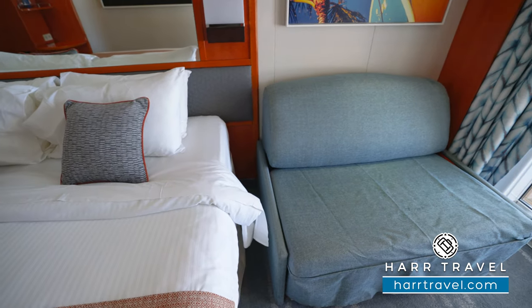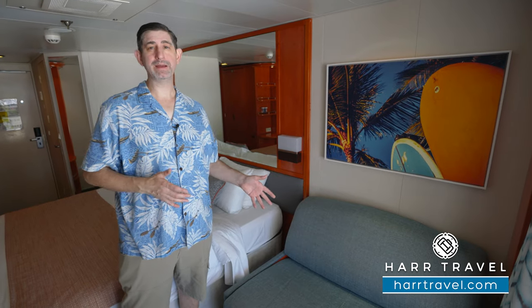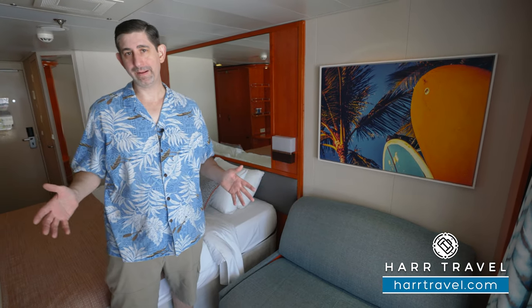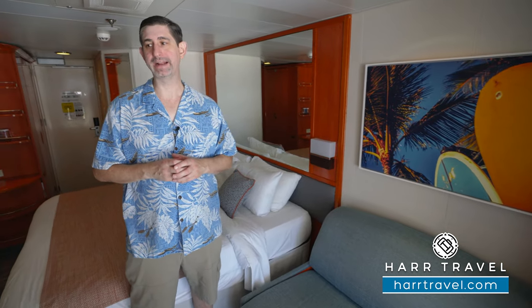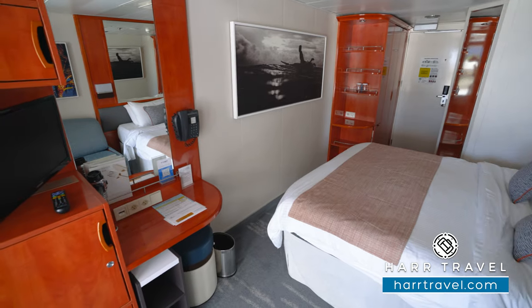Here you'll find your sofa — it's more of a loveseat and it does fold out into an extra bed. Keep in mind they have rooms accommodating all the way up to eight passengers on board. If you want to see the other rooms and suites, we have all of those on our channel for you to check out.